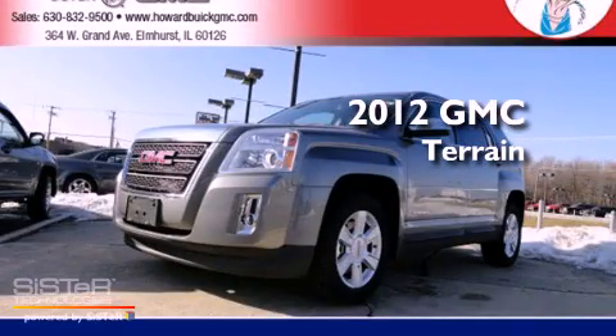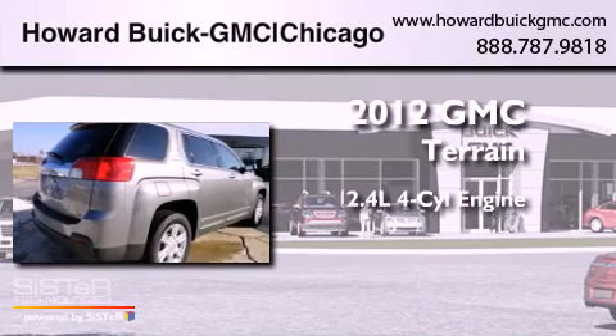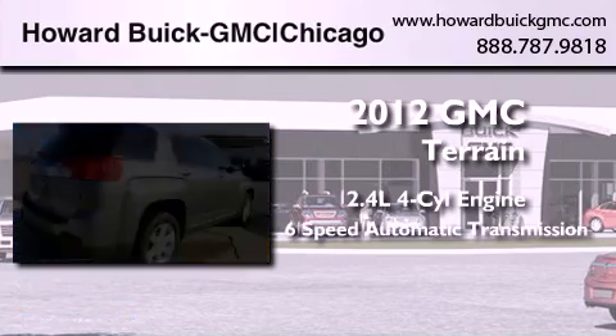This is a brand new 2012 GMC Terrain. It has a 2.4-liter four-cylinder engine and a six-speed automatic transmission.